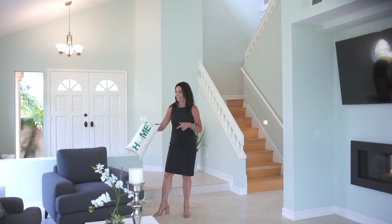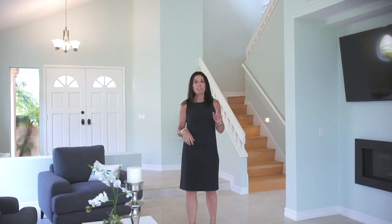Welcome home! Extraordinary new listing in Laguna Niguel, 30151 Anamonte. 2,000 square feet, three bedrooms, two and a half bath.